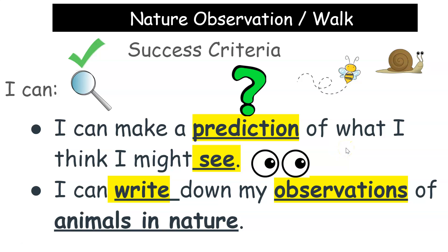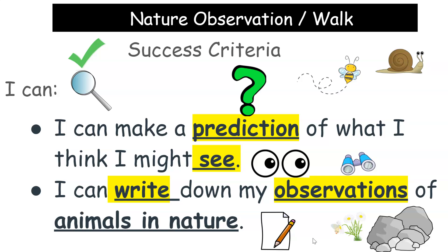And then I know that I am successful if I can write — so on a piece of paper with a pencil — down my observations. So what I saw of the different animals in nature. I saw a bee on a flower, and on some rocks I saw a ladybug, so I put those down on my paper.